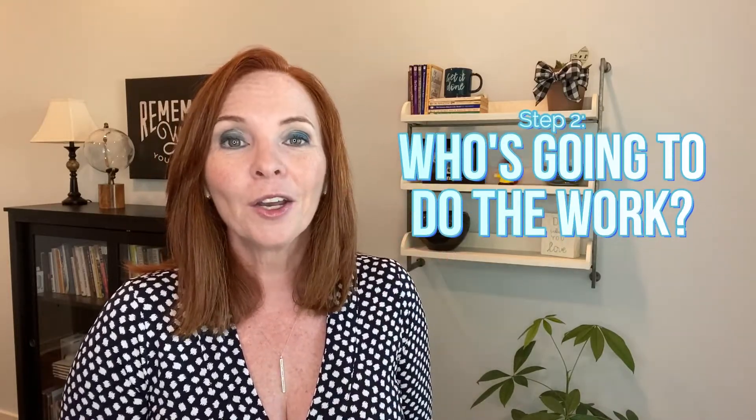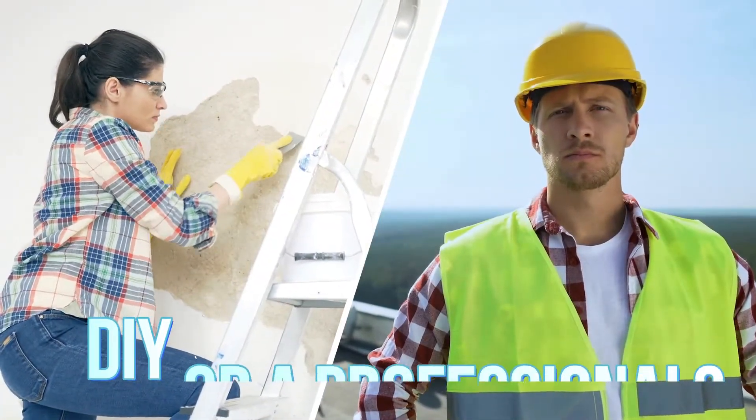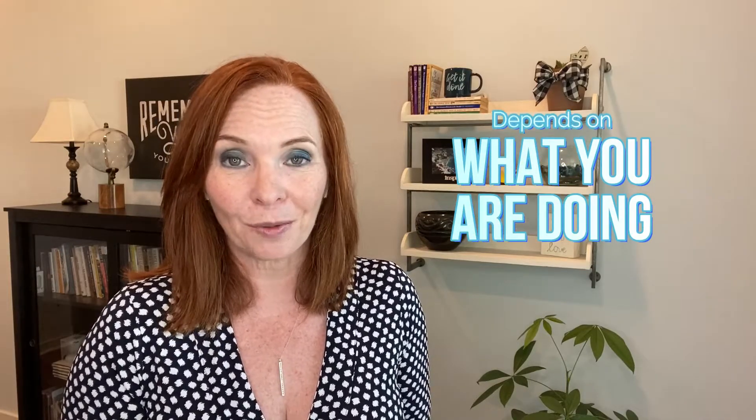Here's maybe the more challenging part for many people. Step number two: who is going to do the work? Are you going to do it as a DIY or are you going to hire a professional? Either could be the right answer — it depends on what you're doing and your expertise level.